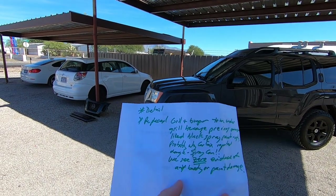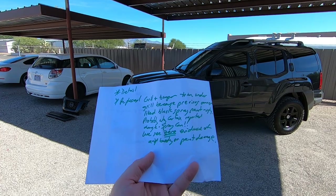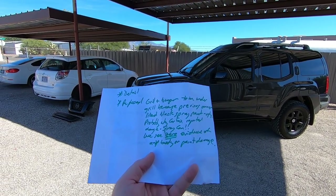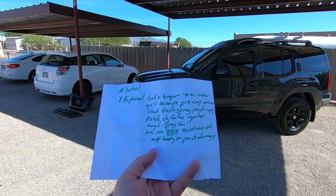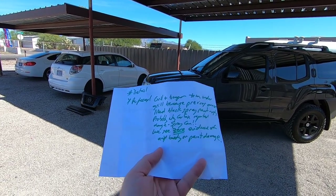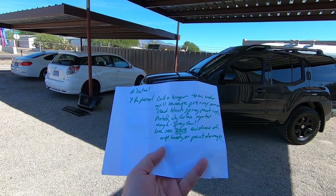We gave it a detail and we replaced the grill and the trim under the grill because the previous owner liked black spray paint. Ugly. It might have been the car thief trying to hide it, make it look differently. Probably why Carfax reported damage front and rear, because the spray can damage was to the front and rear.